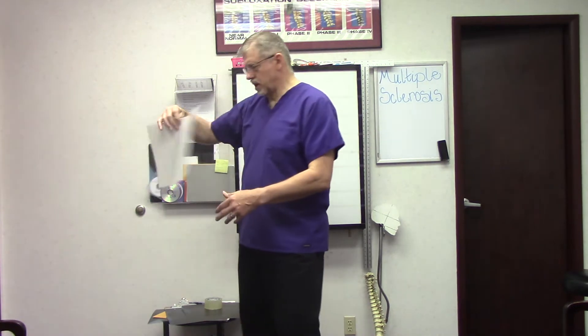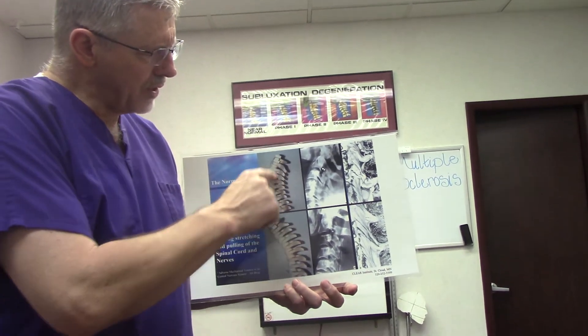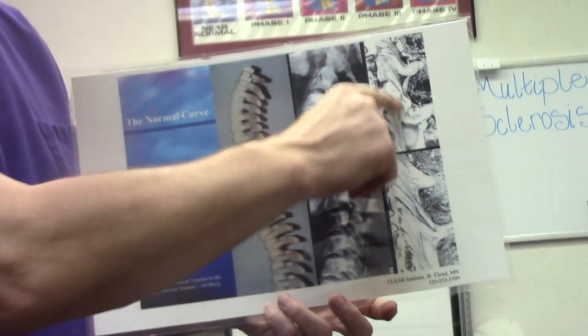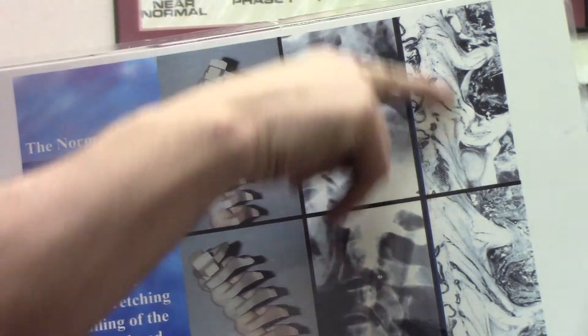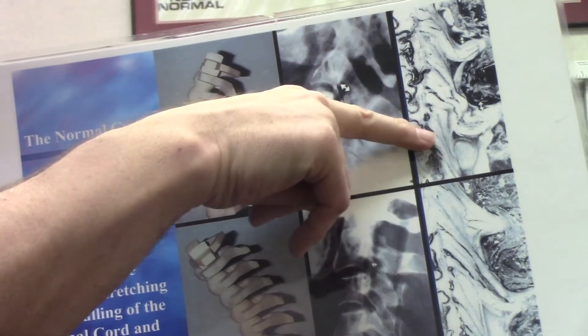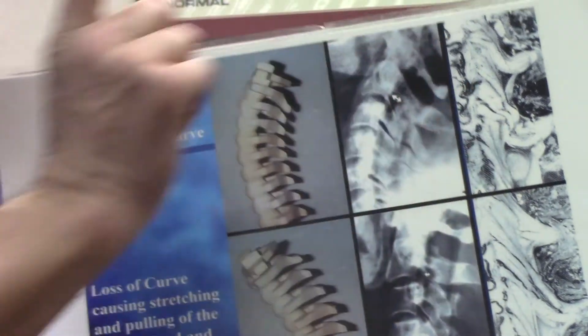What he found — and in fact this is a picture from the study itself — shows what he learned. Here's a normal curve; there it is on the x-ray. There's the spinal cord and the nerve roots. Notice how the fibers of the spinal cord are slack and lax — it's got folds, bends, and it's relaxed.